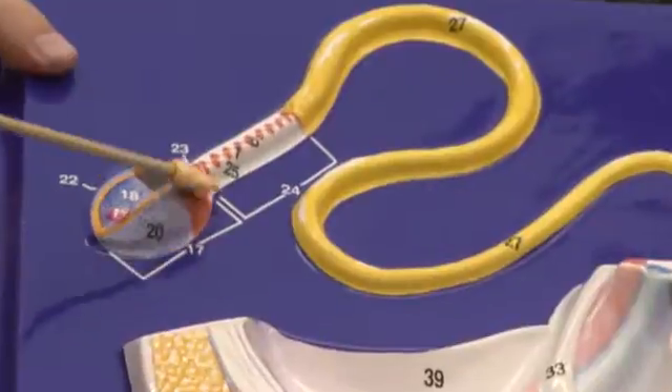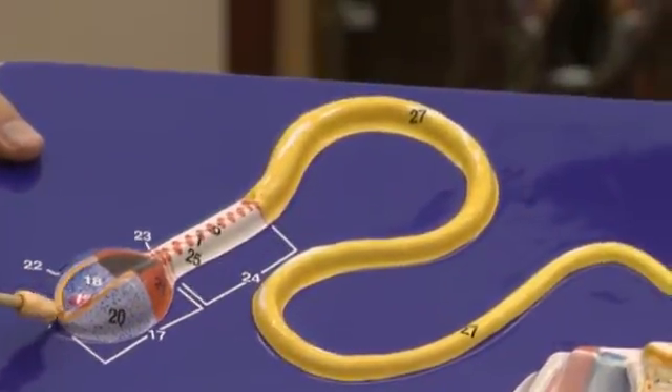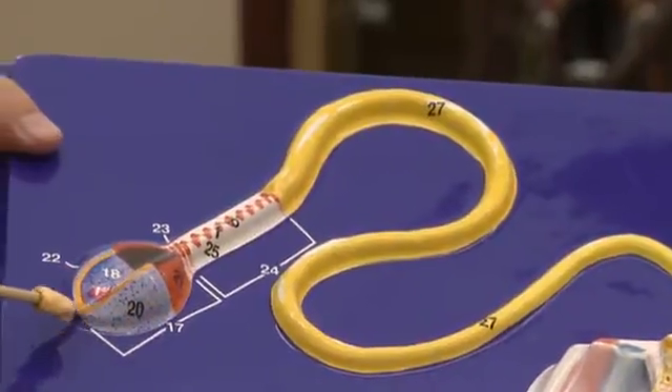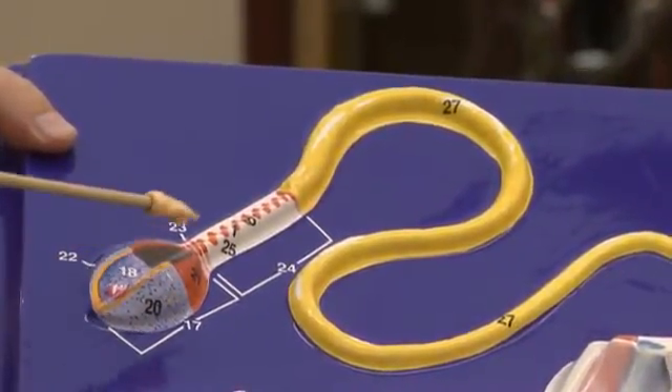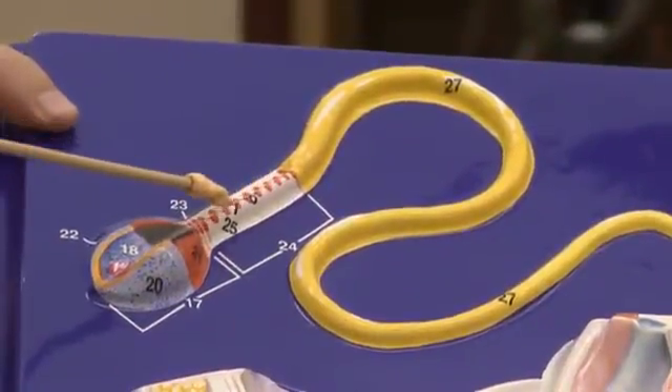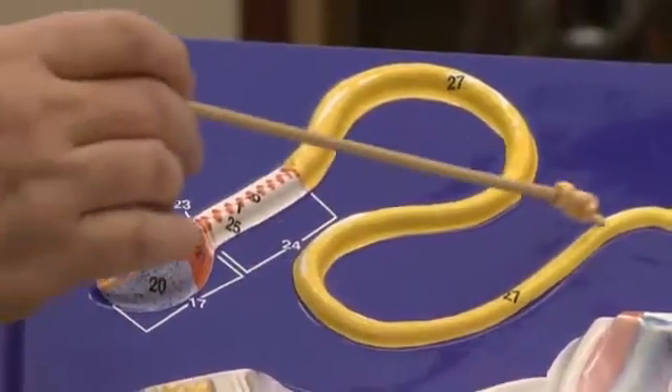This is the head of the sperm. This is the acrosome — a cover made of enzymes. This is the mid piece, and this is the tail of the sperm.